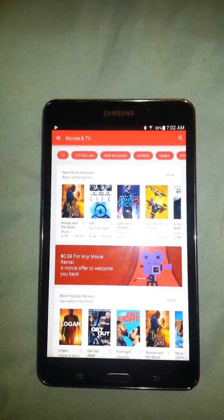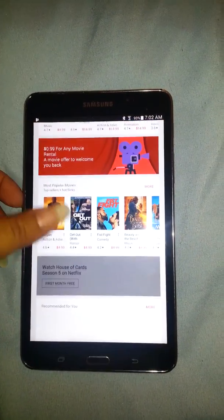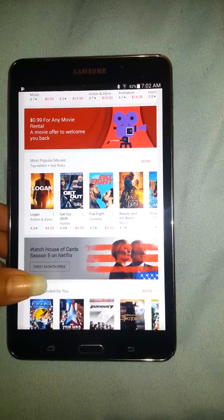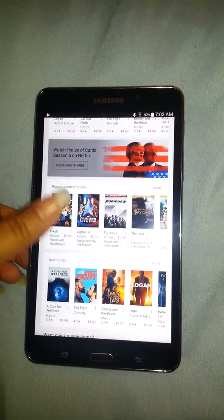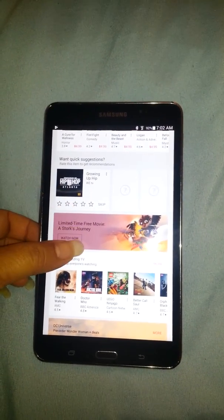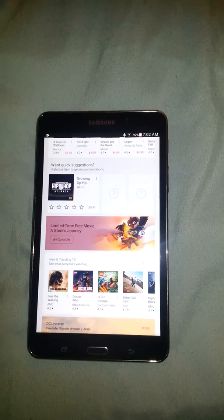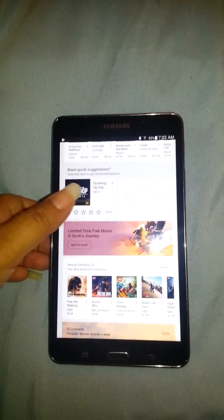You hit the shop button and it'll show you all the movies that they have. Sometimes they have low rental movies. So you see right here where it says watch House of Cards season five on Netflix — first month is free. Sometimes when you see certain shows, if you click on them while they're free, then they'll stay in your library. Like 'limited time free movie — A Stork's Journey.' If you click on it, it'll usually stay in your library. You don't have to watch the whole thing.